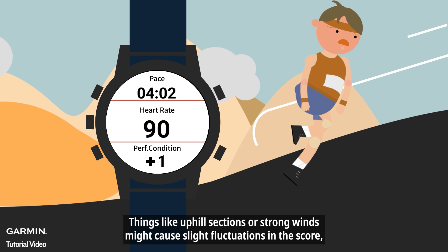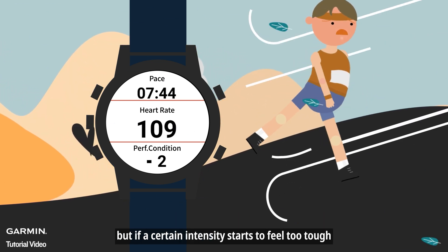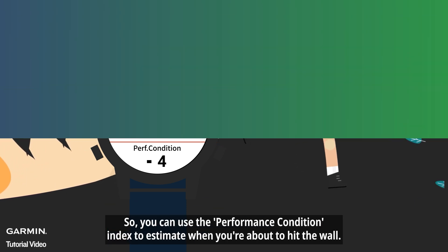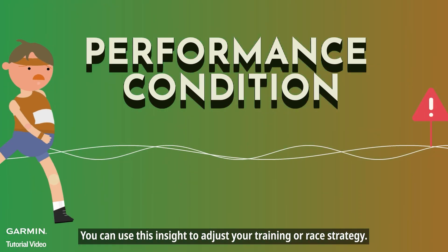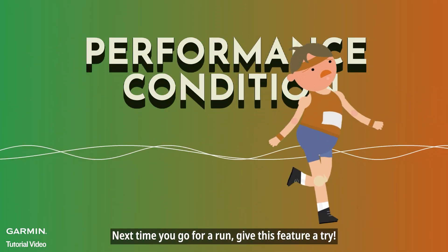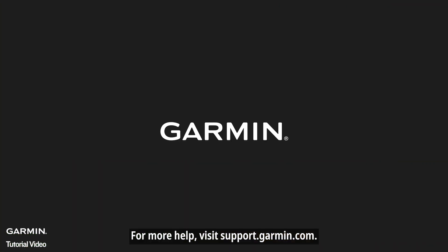Things like uphill sections or strong winds might cause slight fluctuations in the score. But if a certain intensity starts to feel too tough and your score keeps dropping over time, you can use the performance condition index to estimate when you're about to hit the wall. You can use this insight to adjust your training or race strategy. Next time you go for a run, give this feature a try. For more help, visit support.garmin.com.